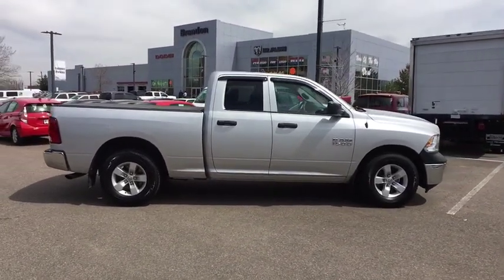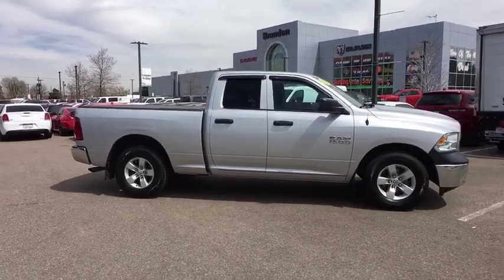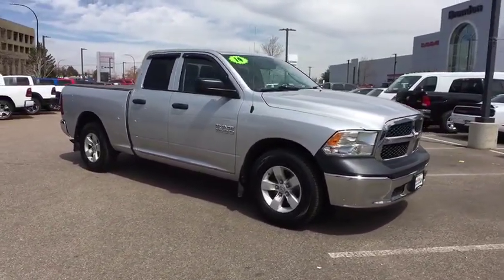This vehicle qualifies for Carfax buyback guarantee. This vehicle offers reliability and good looks at a great price. So come in and take a test drive today.